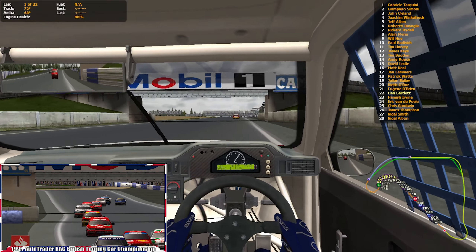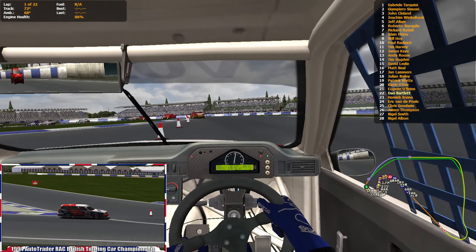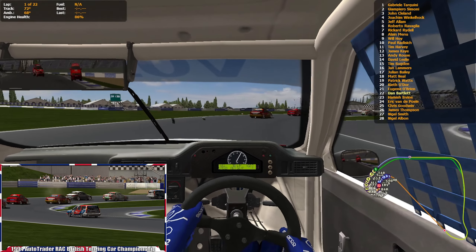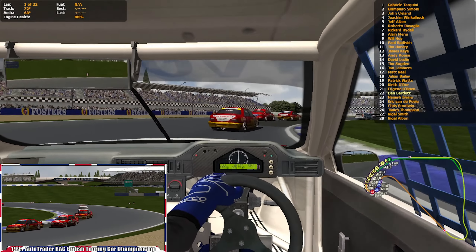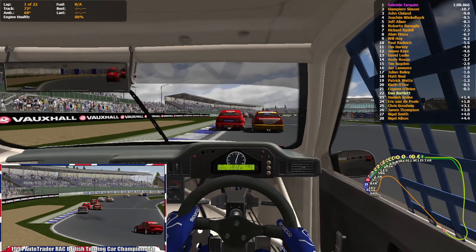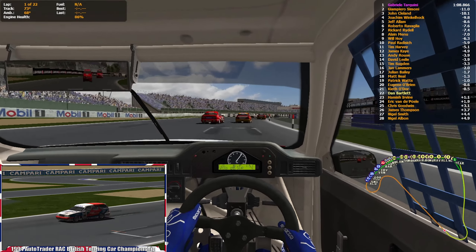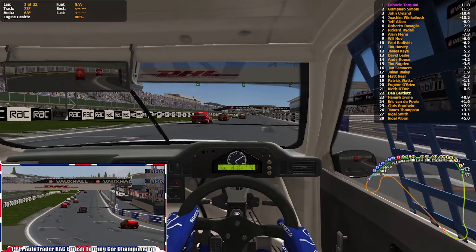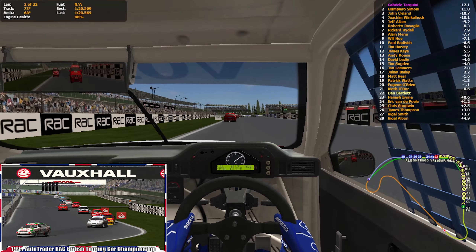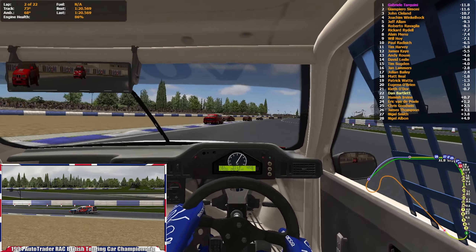This version of Silverstone National isn't the exact configuration used in 1994 — this section was squarer back in the day without the sweeping right-hander. But there's no version available with the old configuration, so this is what we have to deal with. Not 100% authentic, but nothing has been in this series so far.